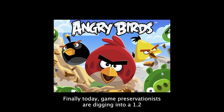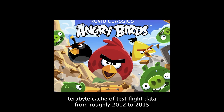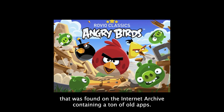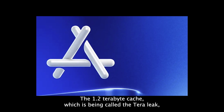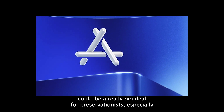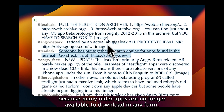Finally today, game preservationists are digging into a 1.2 terabyte cache of test flight data from roughly 2012 to 2015 that was found on the internet archive containing a ton of old apps. Quoting The Verge, the 1.2 terabyte cache, which is being called the Terra leak, could be a really big deal for preservationists, especially because many older apps are no longer available to download in any form.